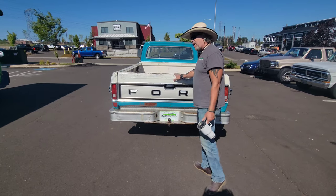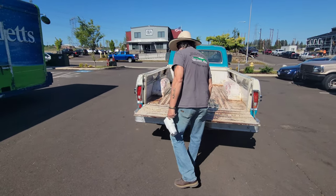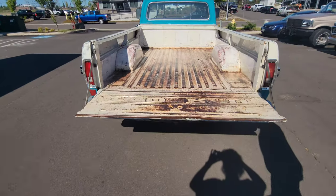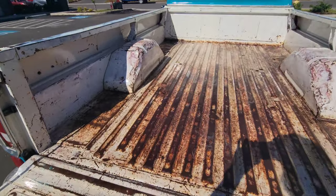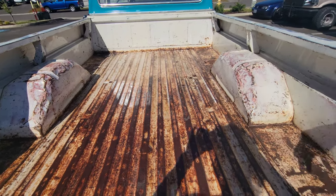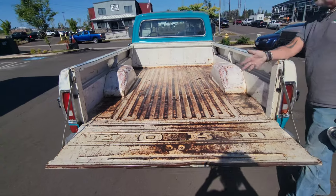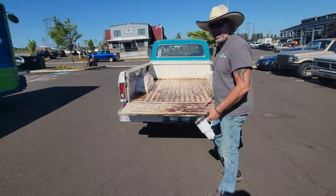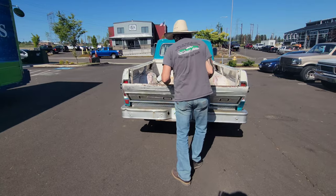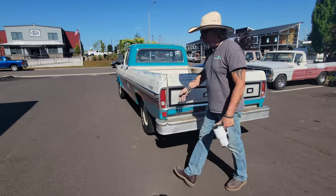Tailgate's in great shape. Got one dent right here — just adds character as far as I'm concerned. Tailgate goes down perfect. Nicely patinaed bed. Absolutely no heavy rust in that bed at all — surface rust that we sanded out and killed and then clear-coated. So the bed, like the rest of this truck, is going to look the same for a very long time. Nice bumper with tow hitch.